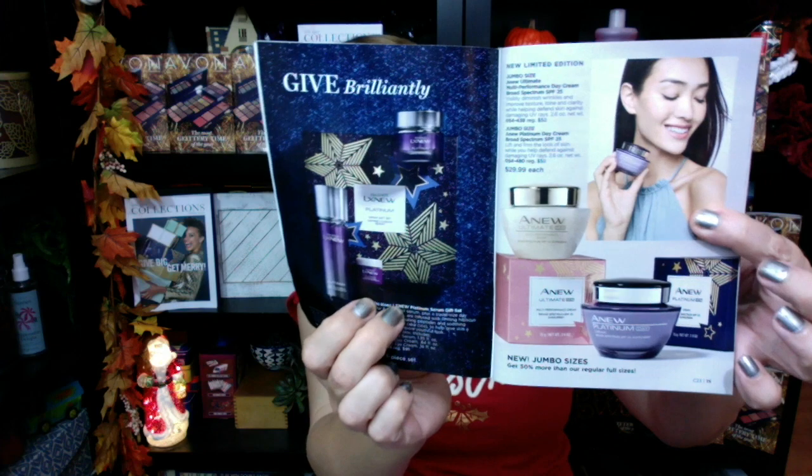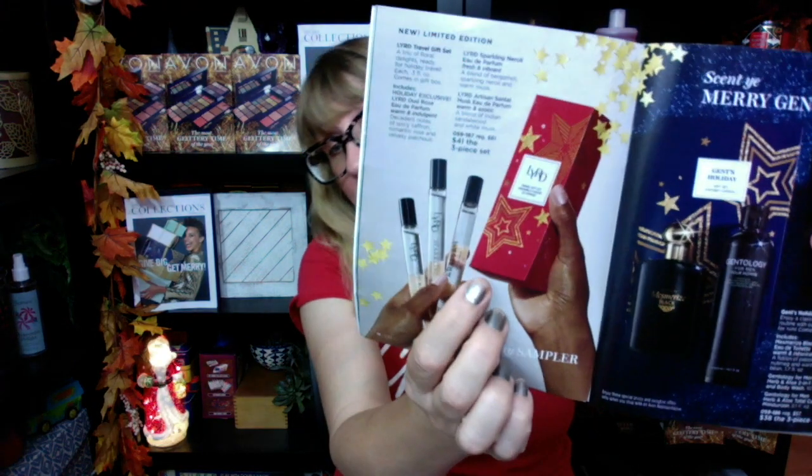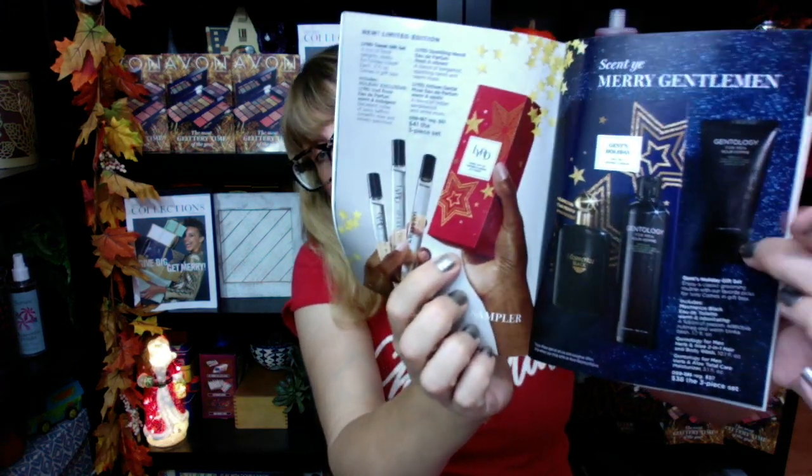We have the Esenex LX new platinum and the new Ultimate - all dressed up for the holidays. These make great gifts if you know someone who uses those. Then Rare Pearls, Haiku - completely dressed up for the holidays. This is where you're going to want to get your gifts. The Leard perfume collection - how cool is that? You get three different samplers in that one. They've got the Merry Gentleman set with Gentology and Mesmerize. And then of course jewelry - Avon has so much awesome jewelry. I'm going to go through that when I open up all this stuff.